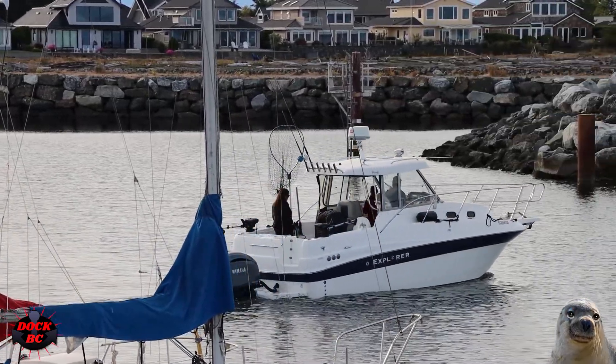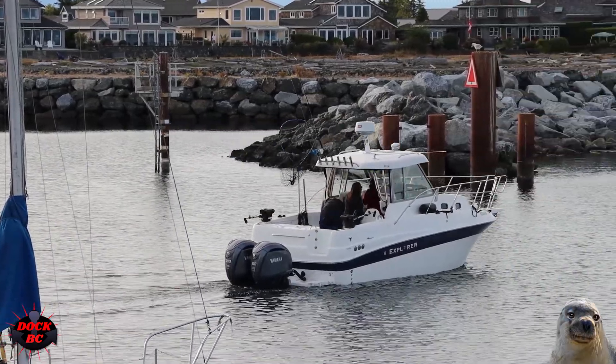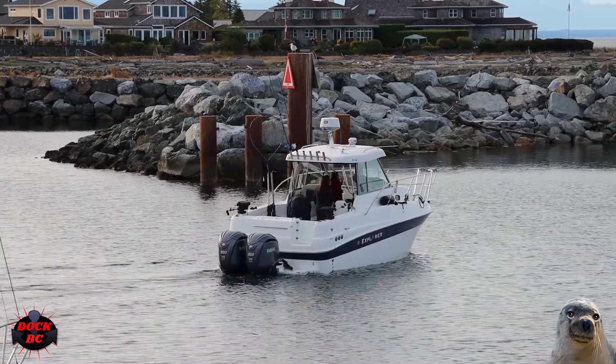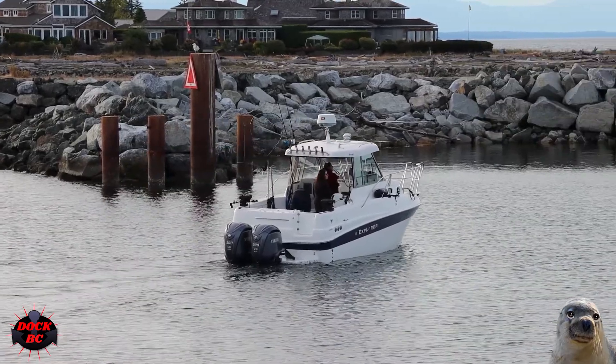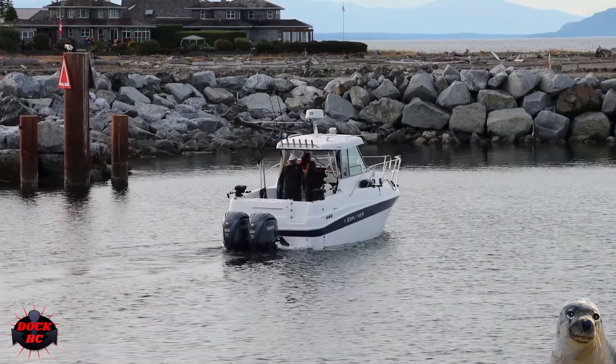Fuel on board is 477 liters, so that's going to take you a long ways out there on the strait. Fresh water is 69 liters and waste water is 98 liters. You can spend a nice weekend out on the water before returning back to the dock to top up all your tanks.